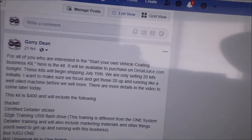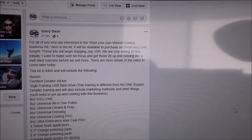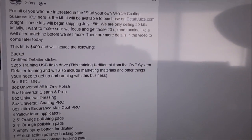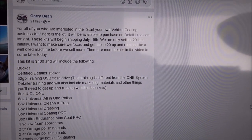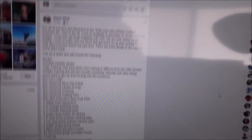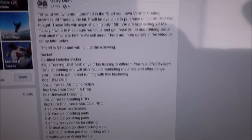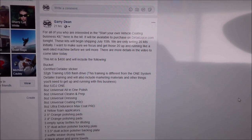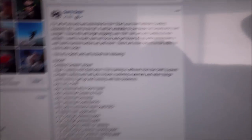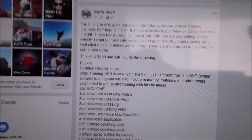Yesterday I put up a post on my social media that says: for all of you who are interested in the Start Your Own Vehicle Coding Business Kit, here is the kit. It will be available to purchase on DetailJuice.com tonight, which it currently is. These kits will begin shipping on July 15th — today is July 3rd. I'm finalizing the training videos now — that's the only thing we're waiting on. You'll see I've got many USB flash drives already in stock, ready to ship out. I'm constantly uploading those files to these flash drives — I got six of them in my computer right now. These things are selling like hotcakes and there's only 20 of them, so keep that in mind.